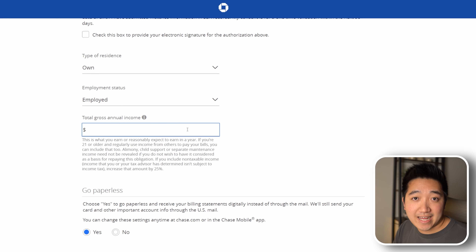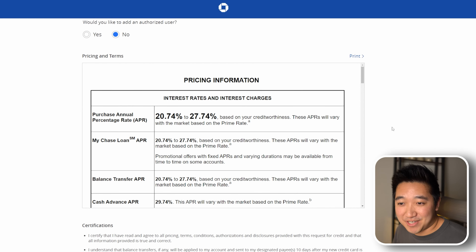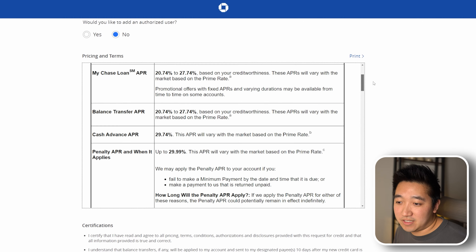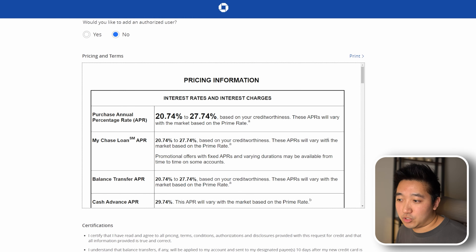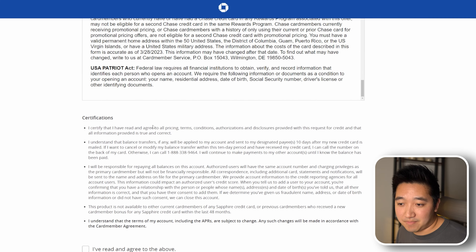After filling that out, it'll ask if you want to go paperless — I put yes — and if you want to add an authorized user for free, which you can do later anyway so I'll skip for now. Then, of course, you read through the pricing and terms, the different interest rates you'll incur if you don't pay off your bill every month, and all the other terms, as well as the certifications to make sure everything you put in the form is true and correct. Then click 'I read and agree to the above' and submit.